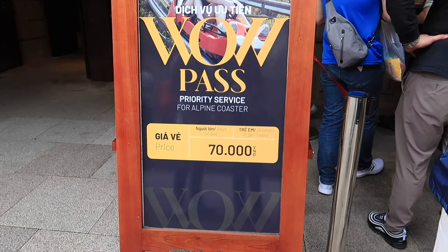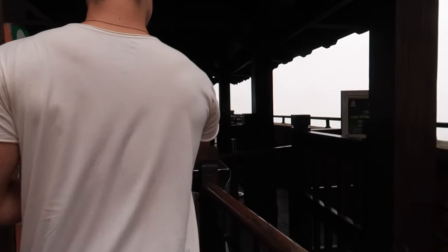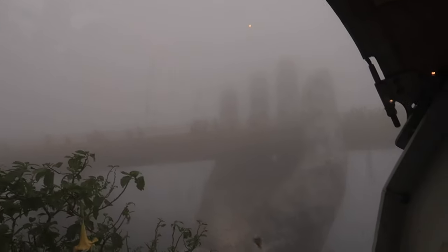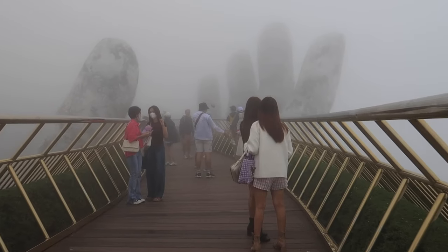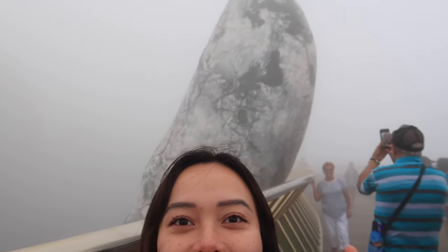To ride the alpine coaster, you pay an extra 70,000 Vietnamese dong per person. We got the VIP wall ticket, which is like a fast pass — if you have that ticket you don't need to line up. We made it to the Golden Hand Bridge. You can see the hands behind me. It's really misty right now, but honestly it adds a special touch. We're going to explore the entire bridge and wait for sunset to hopefully get a clearer view.